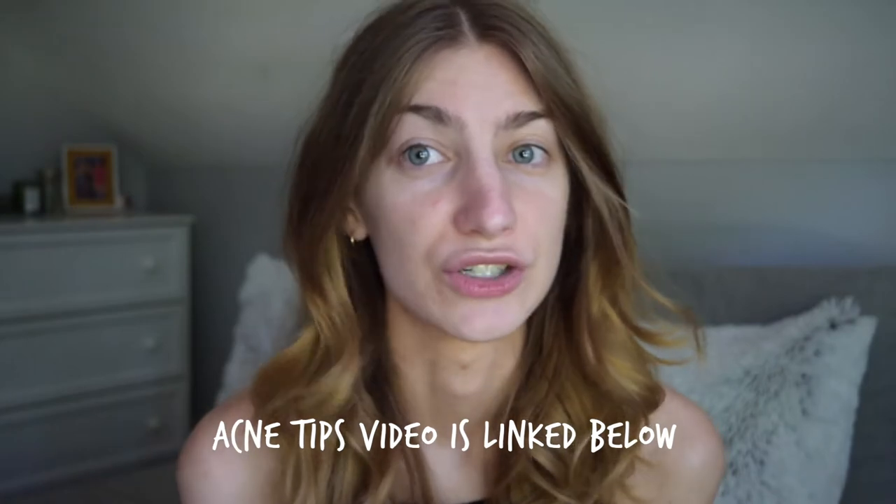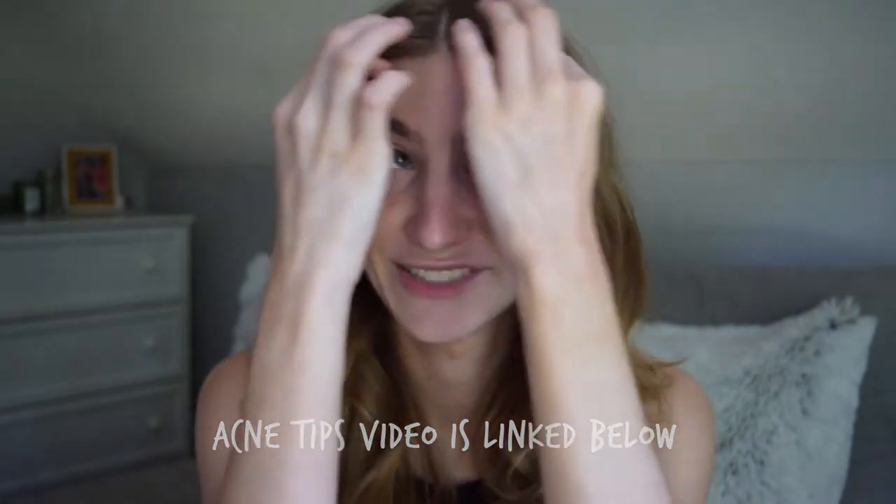I thought I would just talk you through my products that I use right now, and a few little tips. But if you want to see more tips specifically for acne, you can check out my acne tips video. My most recent one I think is the most condensed, useful version of that video that I've done in the last five years. You can also watch my acne story video if you want to hear my history — that was filmed about a year ago. But this is mostly about the products I use.